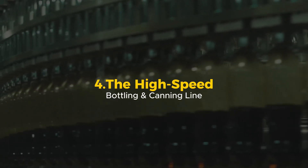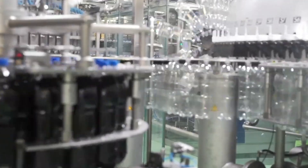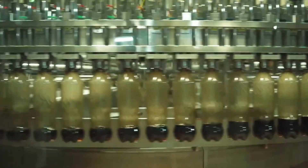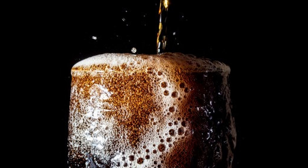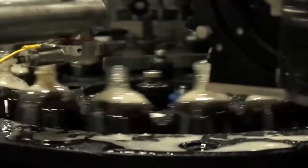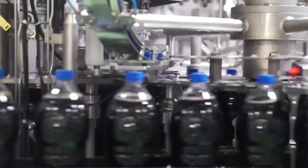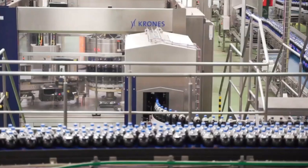The High-Speed Bottling and Canning Line. The moment Pepsi is perfectly mixed and carbonated, it has to be bottled or canned as fast as possible to lock in the freshness. These machines fill over 1,000 bottles every single minute. But here's the tricky part — Pepsi is fizzy, so if they just dumped it into bottles it would foam up and overflow. That's why these machines use precision-filling technology that controls pressure and flow speed, preventing spills while keeping the carbonation intact. Once filled, the bottles immediately get sealed — if there's even a fraction of a second delay, CO2 could escape and the soda would go flat.